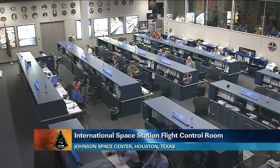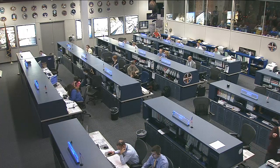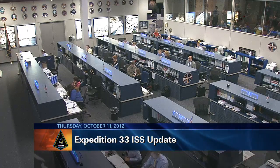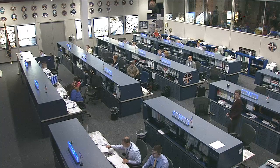Good morning from Mission Control Houston and welcome to today's International Space Station update. Joining us here inside the flight control room in Houston, Texas, the Orbit 2 team is on console right now, monitoring each of their respective systems being controlled on board this orbiting laboratory.